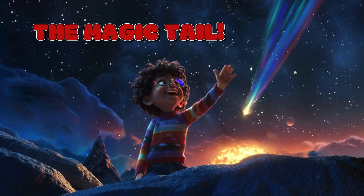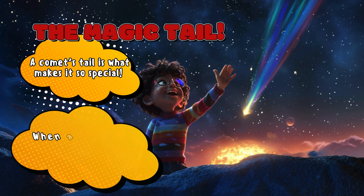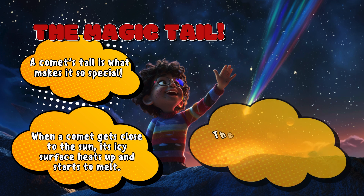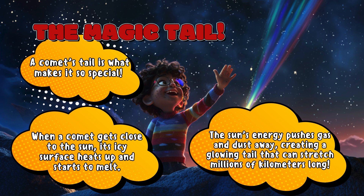The Magic Tail — a comet's tail is what makes it so special. When a comet gets close to the sun, its icy surface heats up and starts to melt. The sun's energy pushes gas and dust away, creating a glowing tail that can stretch millions of kilometers long.